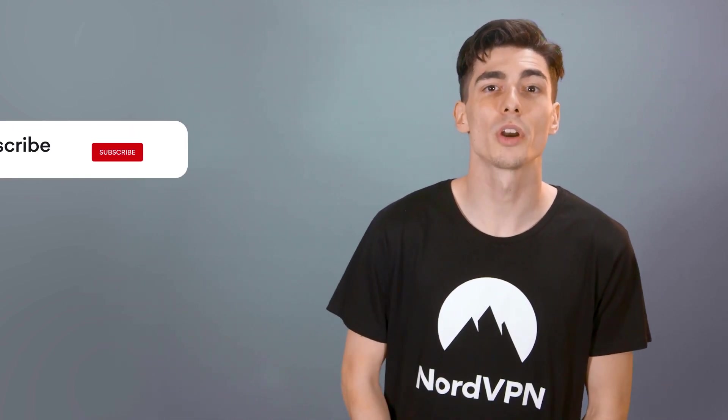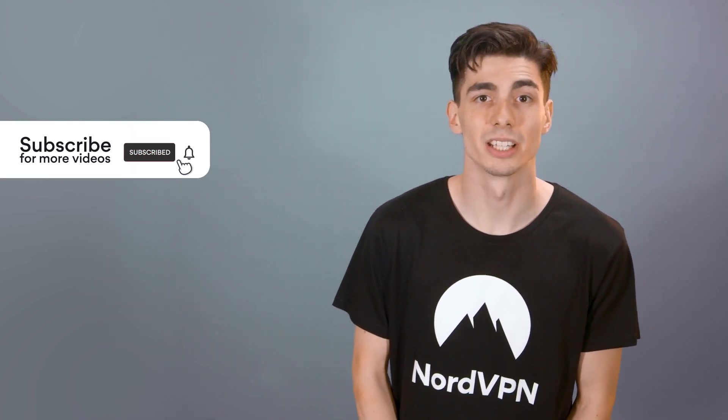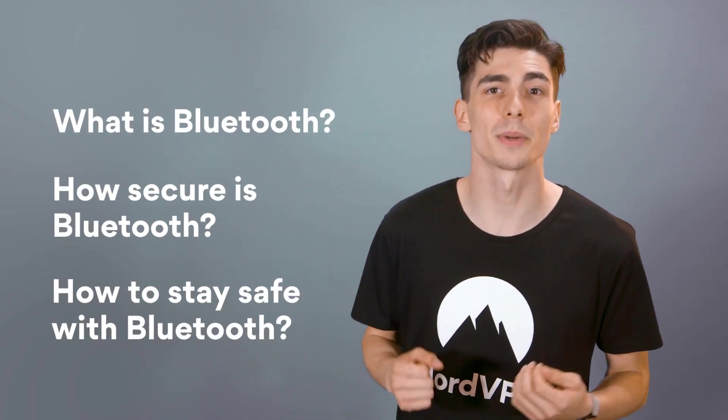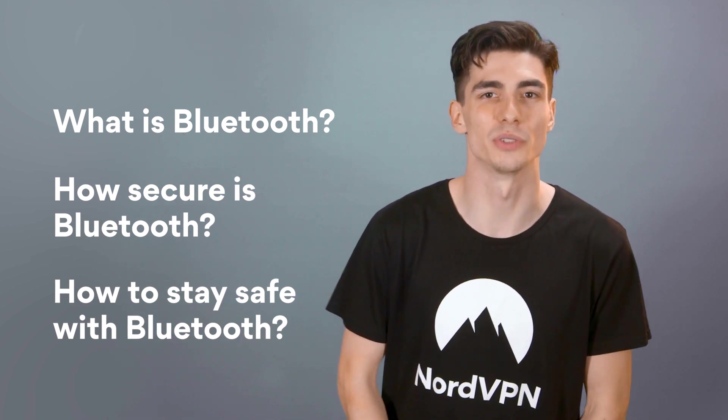Bluetooth technology is becoming more and more ingrained in our everyday lives. In fact, you're probably using at least one Bluetooth device right now. Let's talk about how it works, how secure it is, the most common attacks, and how to protect yourself when using Bluetooth.